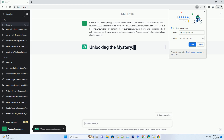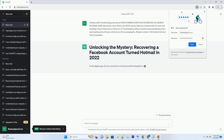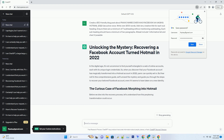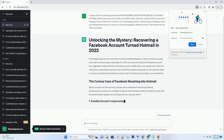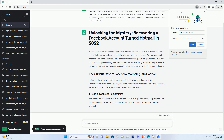In the digital age, social media platforms like Facebook have become an integral part of our lives. But what if, in a bizarre twist, your Facebook account morphed into a Hotmail account in 2022? Don't fret, we've got you covered. In this comprehensive guide, we'll explore the step-by-step process to recover your Facebook account that inexplicably transformed into Hotmail.